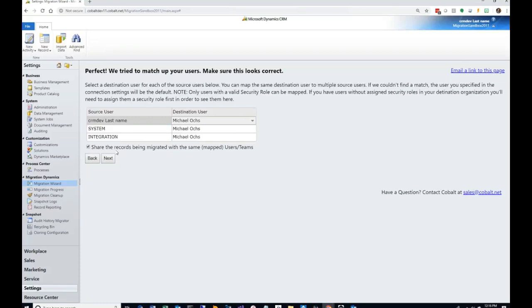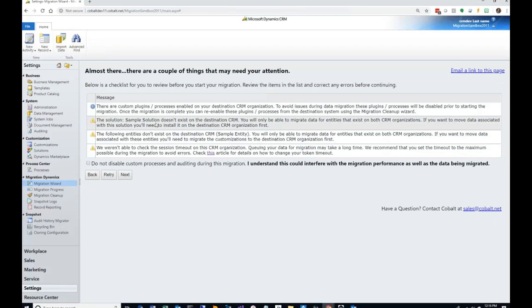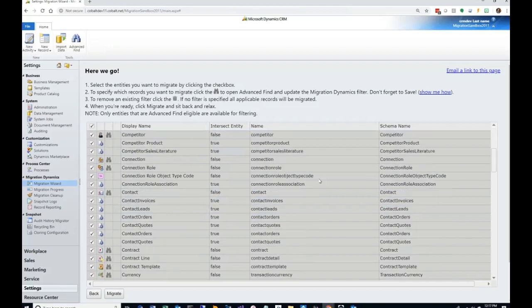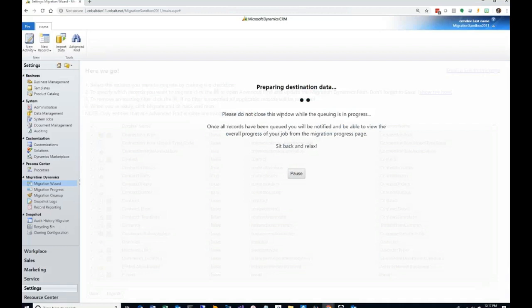The tool validates your migration setup, showing warnings — for example, a solution that exists in the source but not the destination. It will also disable plugins because they can interfere with the migration process; if you want to avoid that, there's a checkbox, though it may affect performance and integrity. On the final screen you can select specific entities or use Advanced Find to filter, or select everything and click Migrate. The tool then prepares destination data using algorithms that calculate the best migration path based on entity relationships.